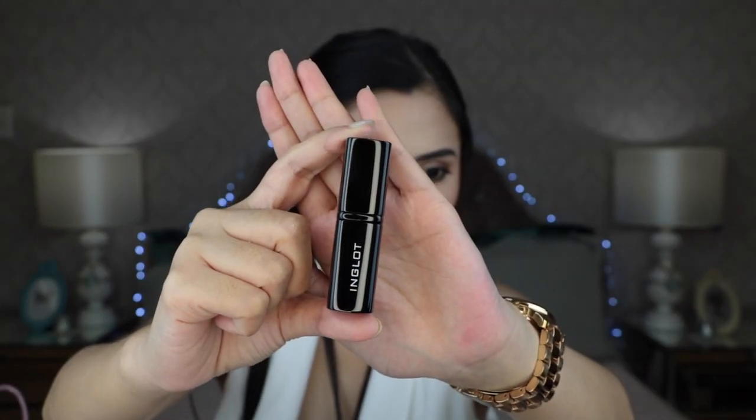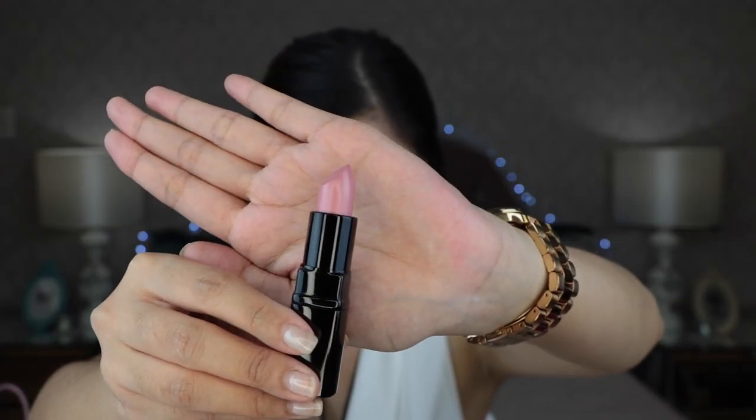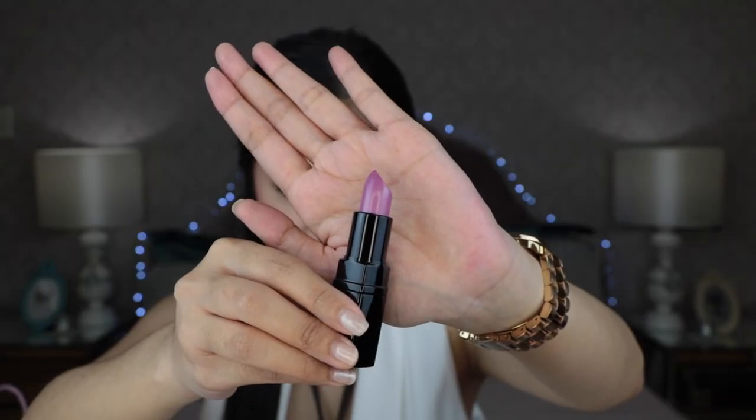One of these is the prize for my 300 subbies giveaway. Here's a close-up of the lipstick bullets. All of the lipsticks that I got are satin lipsticks because I didn't get to the matte lipsticks in time. The sale was from October 12 to 17. I went there around Wednesday or Thursday, so I didn't get many of the shades.